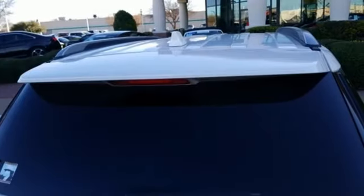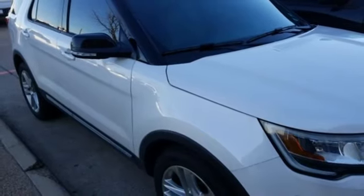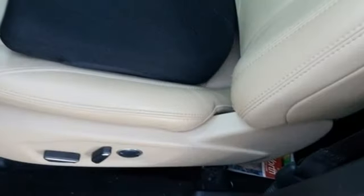Impressive fuel economy gives you the freedom to lose track of time you spend exploring breathtaking places. The capability of a rear-view camera with washer, a media hub with USB, a multifunction steering wheel, and MyKey are standard.